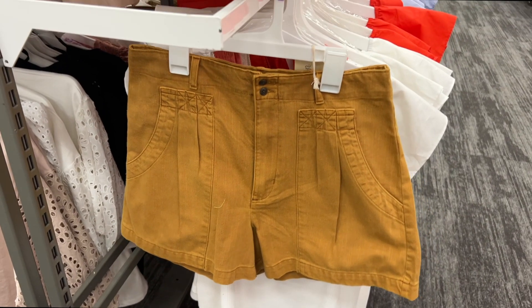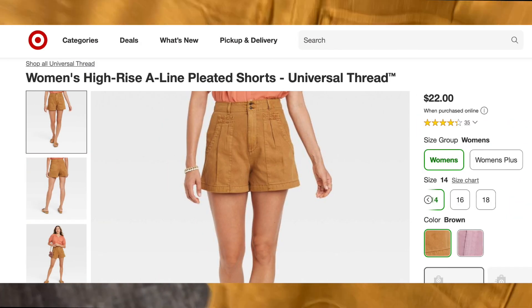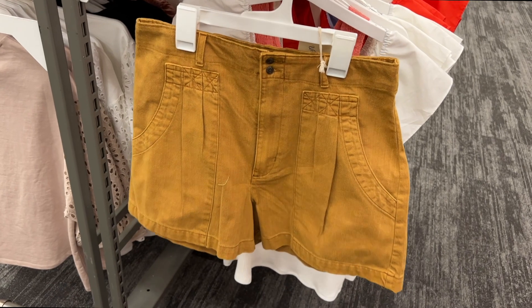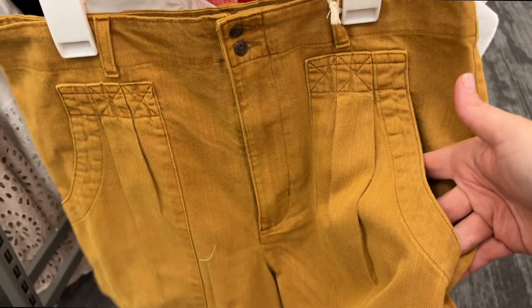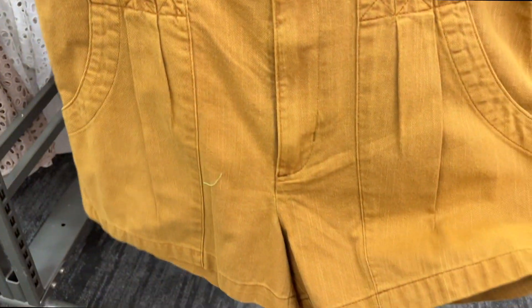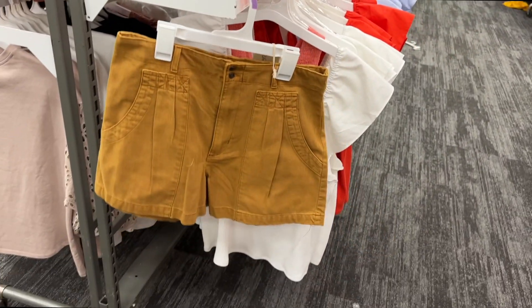Here is more of a Banana Republic dupe. These are Universal Thread — they are $22. I really love the color and the detail. I think this pleating is kind of fun, the pockets are really different, the length is really nice, and I think they're really cute. Those are really good.